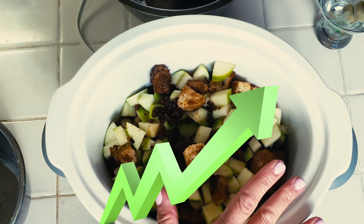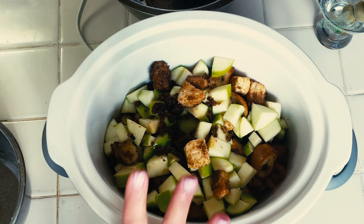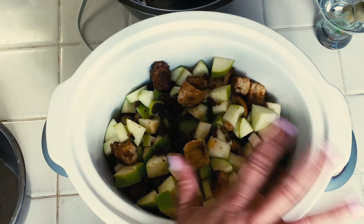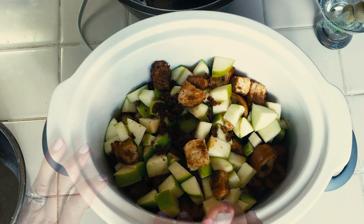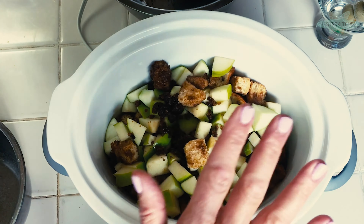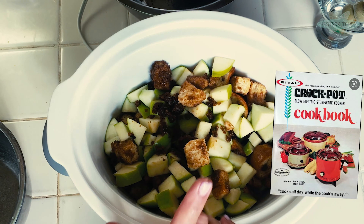It took off. Why? I know you know the answer — because it was convenient. Moms were now in the workforce. She could put a dinner together in the morning, leave it, and then when everyone came home, dinner's ready, which is pretty much what we do now. And in 1950, the crock pot and all the rights were sold to the Rival company. And the rest, as they say, is history.